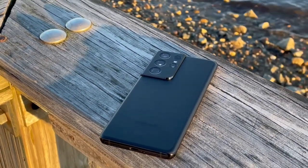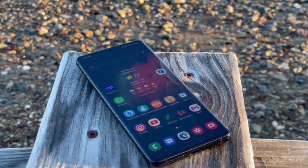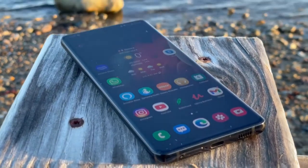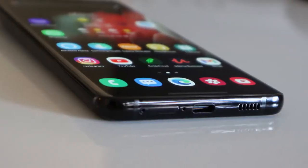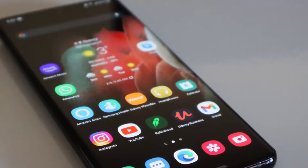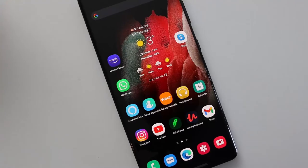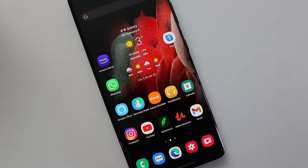Hey guys, Amazing Tech here. This is the Galaxy S21 Ultra 5G — you can check out my unboxing video by clicking that notification above. It's been a few days since I got this phone. I've been using this as my primary phone since then, and this is my review. This is truly a flagship phone in terms of everything you can expect from a flagship phone.